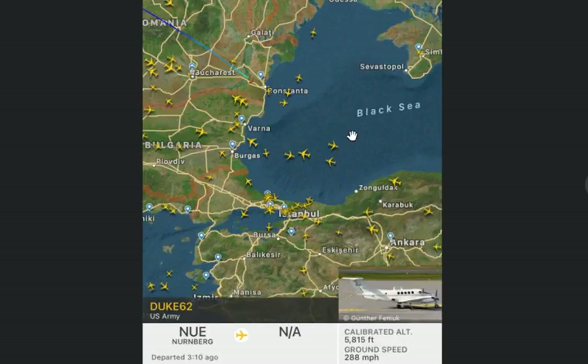We also have another interesting deployment from the U.S. Army. This plane landed in Constanta, Romania, and it took off from Nuremberg, Germany. It's a very small, low-flying plane. I'm guessing there are probably some VIPs on this plane that they wanted to forward-deploy closer to the Black Sea in Romania — maybe some generals, officers, or high-ranking people — because it's a very small plane flying at only 5,000 feet at a ground speed of 288 miles per hour.